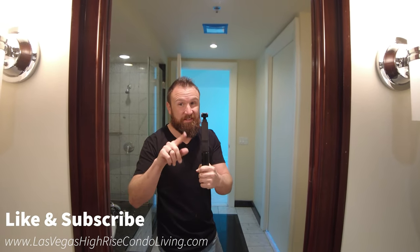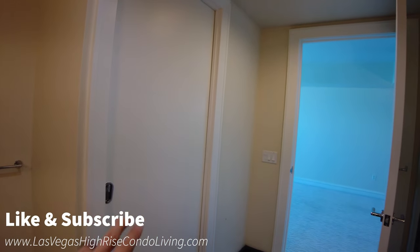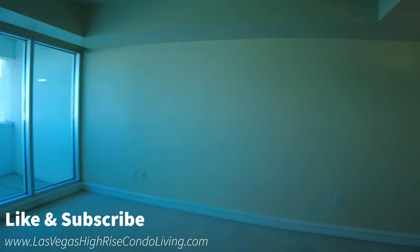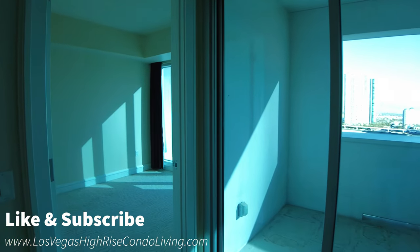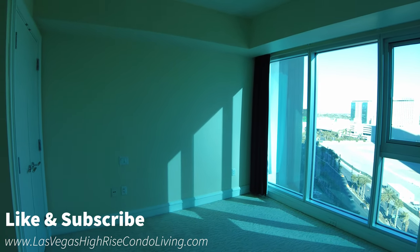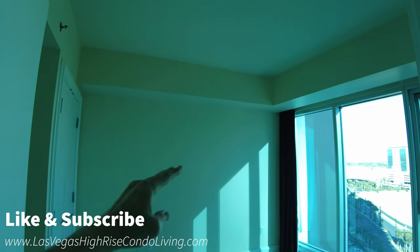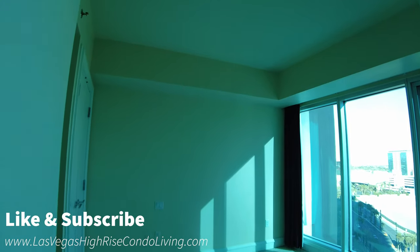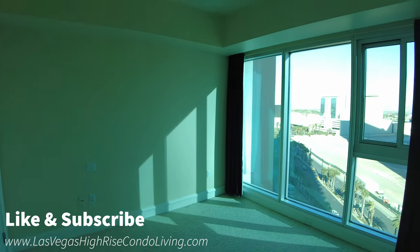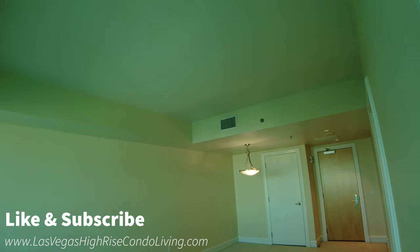Like and subscribe if you'd like to see more content like this — appreciate it, guys, it helps me out. So walking into the bedroom, what I do like to notice — very similar to what the living room is like — you have the stepped ceiling. You have a lower facade and then you have the upper ceiling, which gives me the feeling of not being closed in and having a lot more space. You can also see the tiered ceiling in the living room as well.